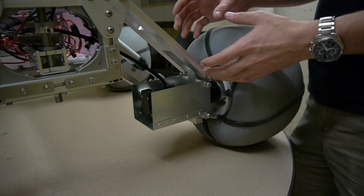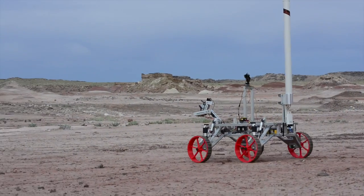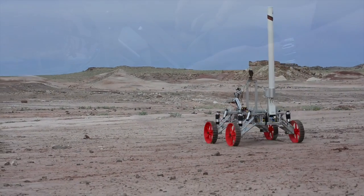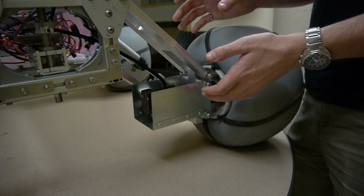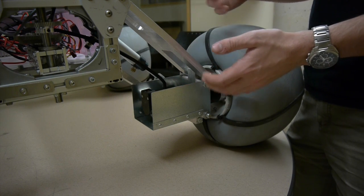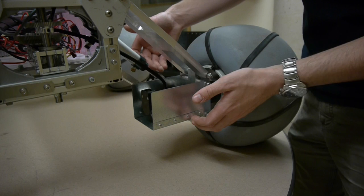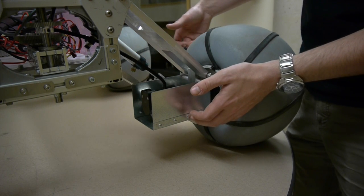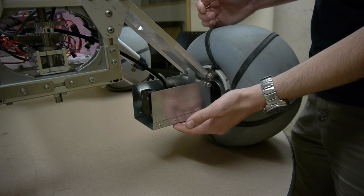On last year's rover, we mounted our motors vertically into a 90 degree gearbox in an effort to protect the motors from damage due to rocks or other obstacles in the field. The gearbox proved to be a point of weakness on the rover and failed during the competition. This year we've opted to mount our motors directly into the wheels horizontally. To protect the motors, we've built enclosures out of thin sheet metal.